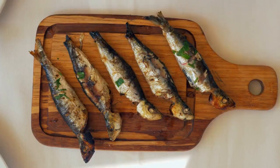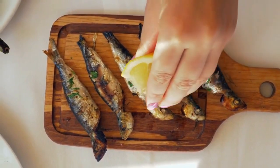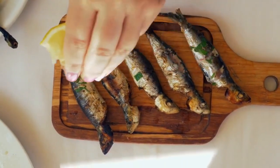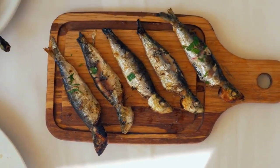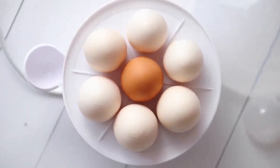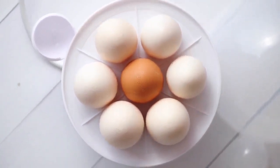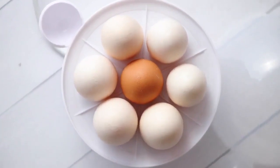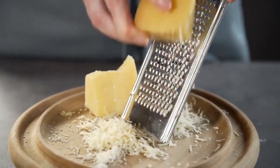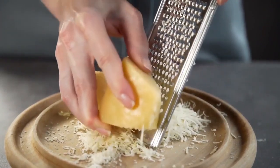Fourth, fatty fish: fatty fish such as salmon, mackerel, and sardines are packed with omega-3 fatty acids, which have anti-inflammatory effects and support heart health. They're also a good source of protein. Fifth, eggs: eggs are nutrient-dense and versatile. They are rich in protein, healthy fats, and important nutrients like choline, which supports brain health. Sixth, cheese: full-fat cheese is not only delicious but also provides a good balance of fats and proteins. It's a source of calcium and other vitamins.